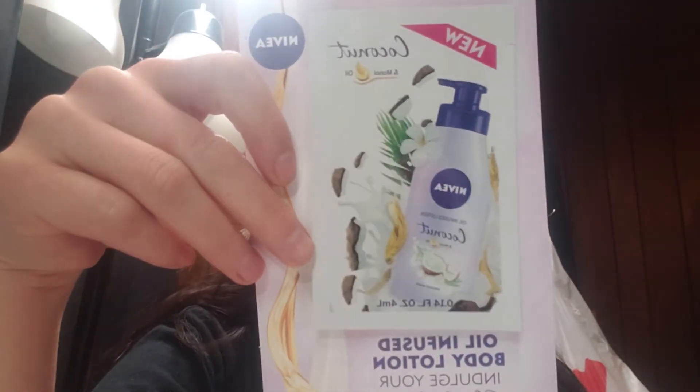The next thing I have is the Nivea Oil Infused Body Lotion. This is in the Coconut and Manoia Oil. I actually bought the full size of this and brought it to work and they've almost used it all up. They said, oh, I love this scent and it's — I like the scent. It's a little strong at first, but it smells really good. So, it's cool that I have another sample pack.